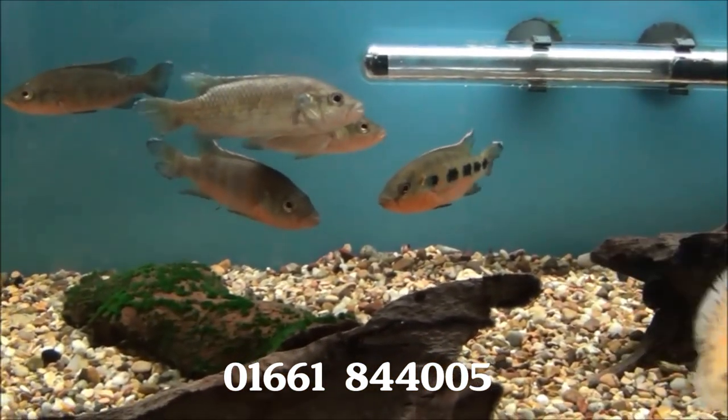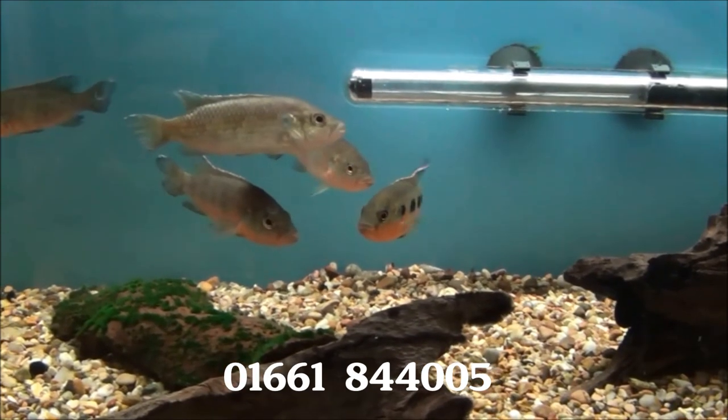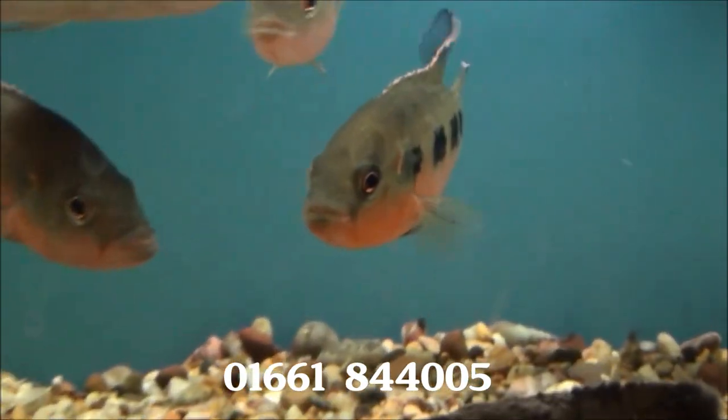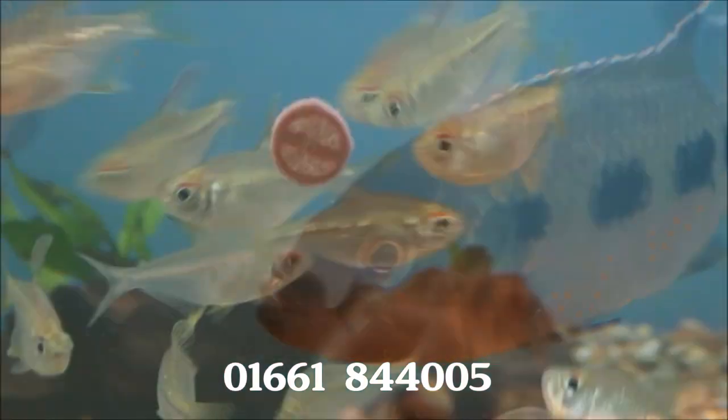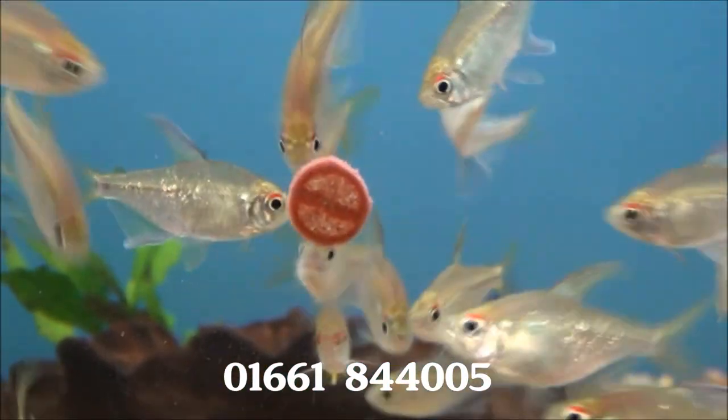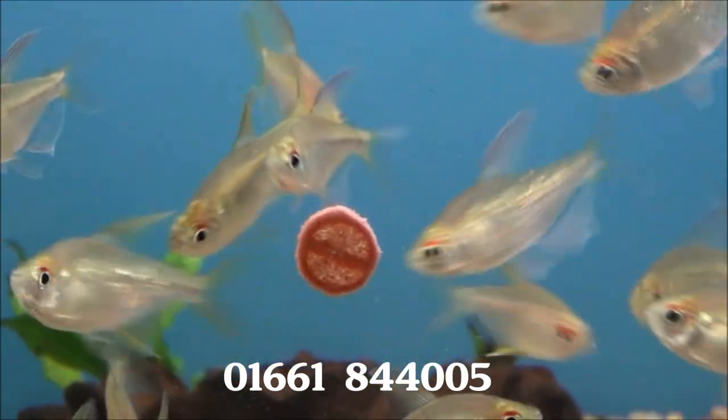These are very similar to a dual cichlid and they are £6.99 each. There's some nice big diamond tetras which are £3.49 each or four for £13.